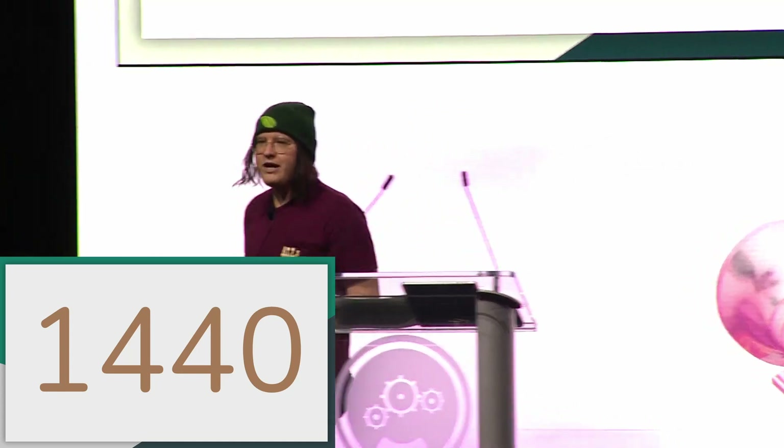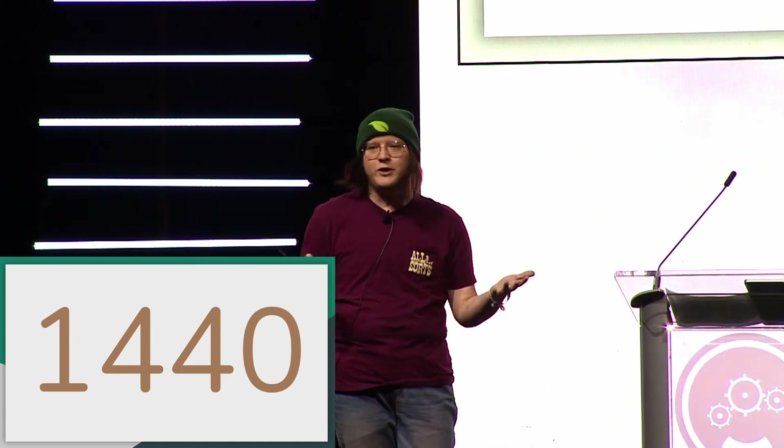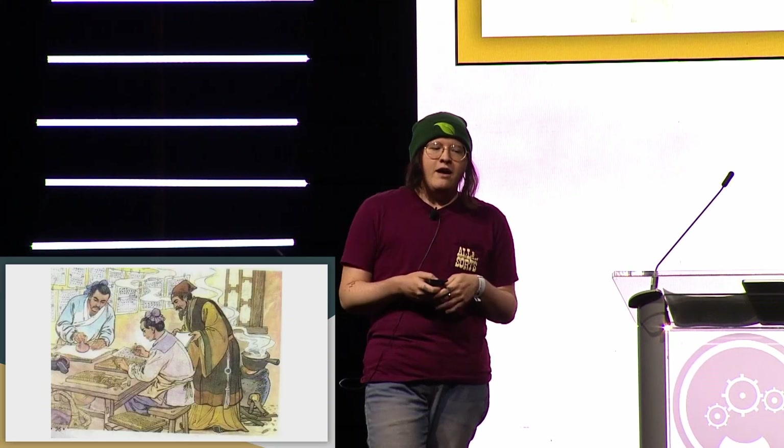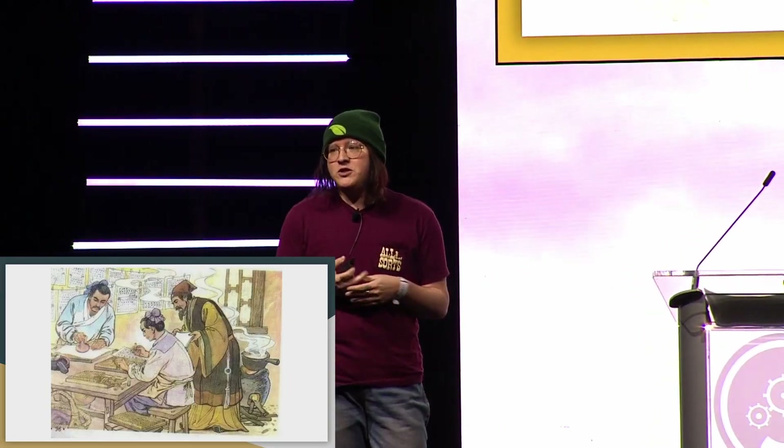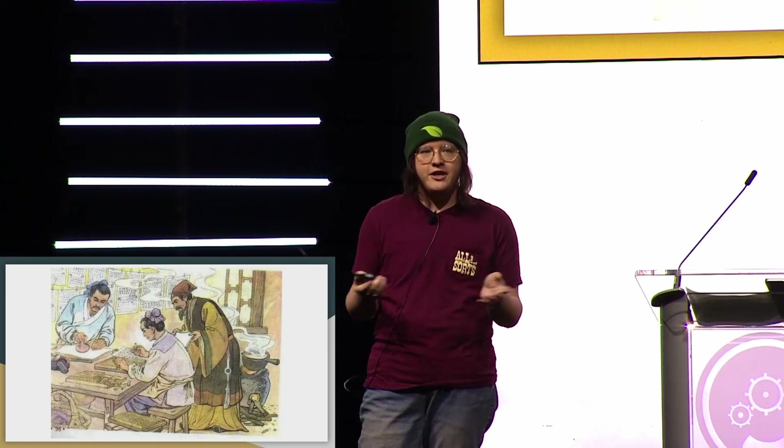Today what I'm actually going to talk about is the history of Letterpress. When I say the history of Letterpress, you're probably picturing Germany in the 1440s. Actually, it's much older than that. They've been doing this style of printing — woodblock printing — in China since ancient times.